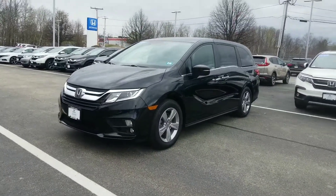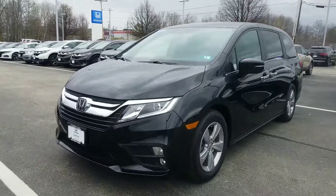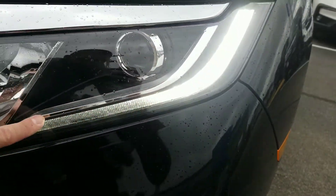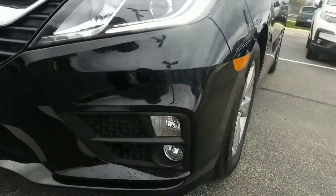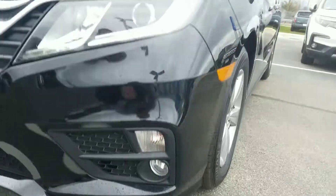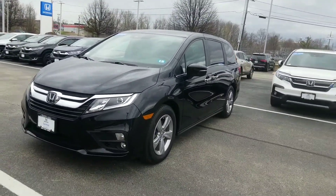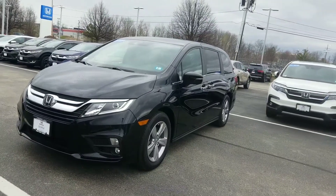You've got features like alloy wheels, projector beam headlights which are going to give you the best lighting experience at night. It's got a nice LED daytime running light here. You've got standard fog lights on this model. Honda Sensing is standard on this van as well, which will save you money on your car insurance and will also take the fatigue out of your daily drive.